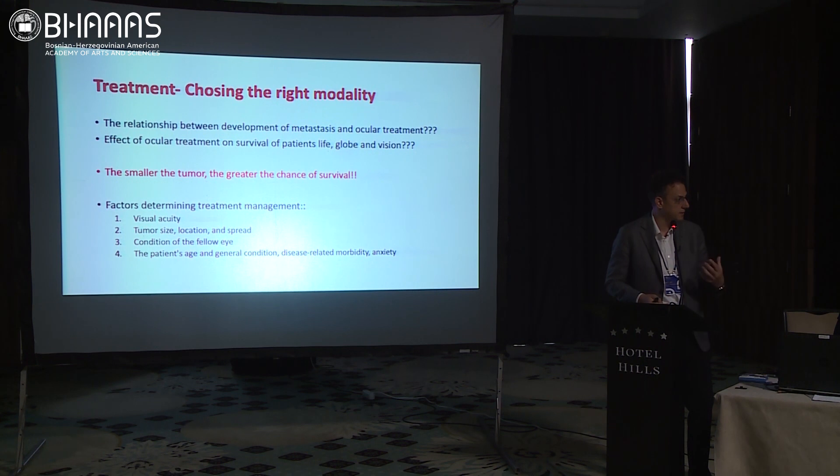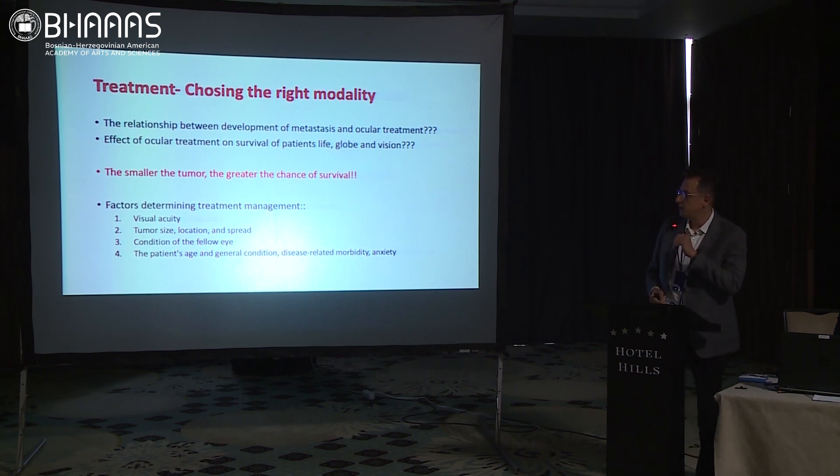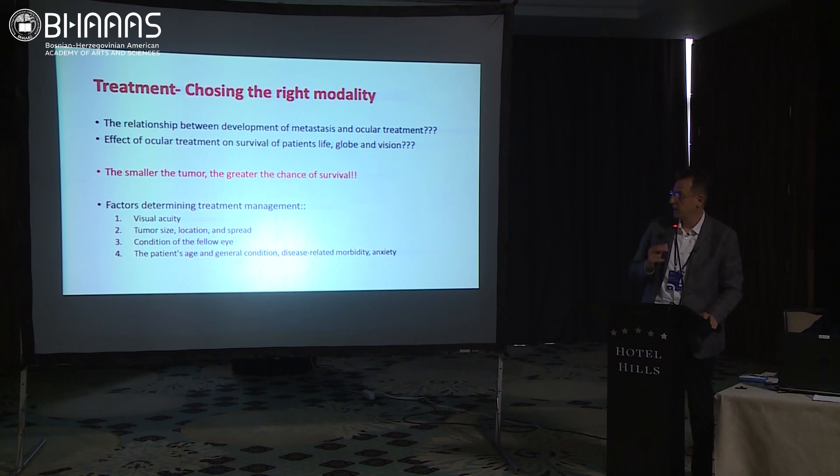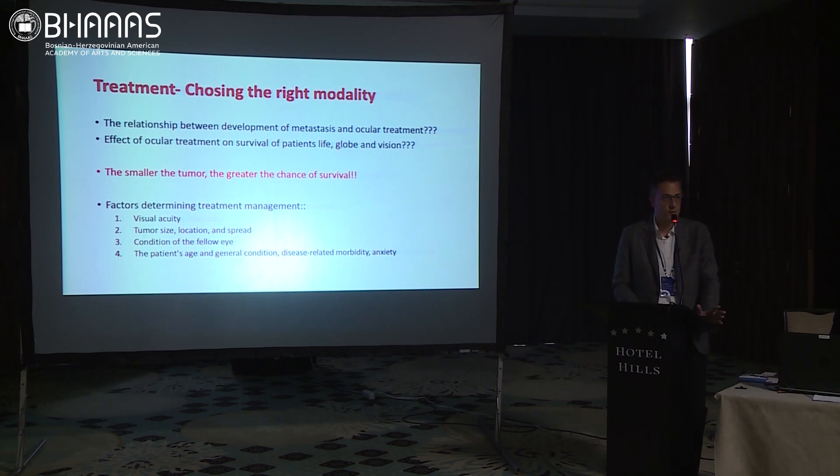We have to know which treatment modality we will choose. It depends on the relationship between our treatment option and the development of metastasis. We need to consider lowering metastatic rates, increasing survival rates, increasing globe salvage rates, and preserving vision. And one rule true for all tumors — benign or malignant — the smaller the tumor, the higher the survival, vision, and globe salvage rates.